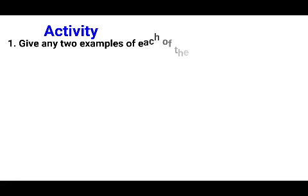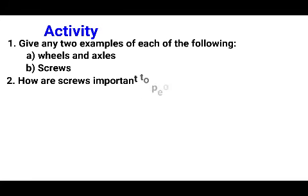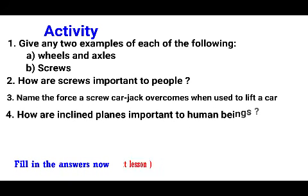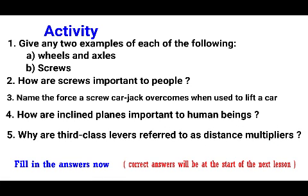Activity. Let us try these questions. Number one: give any two examples of each of the following — A, wheels and axles; B, scissors. Number two: how are scissors important to people? Number three: name the force a scissor jack overcomes when being used to lift a car. Number four: how are inclined planes important to human beings? Number five: why are third class levers referred to as distance multipliers?